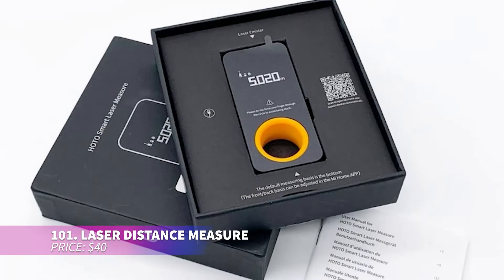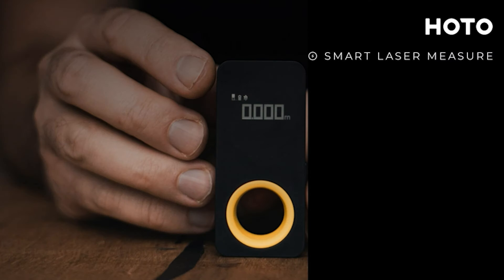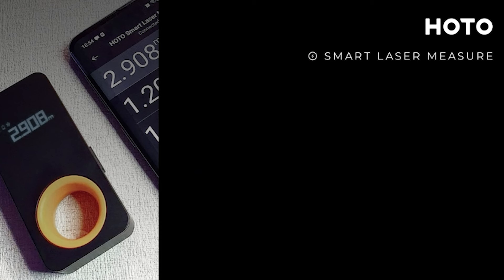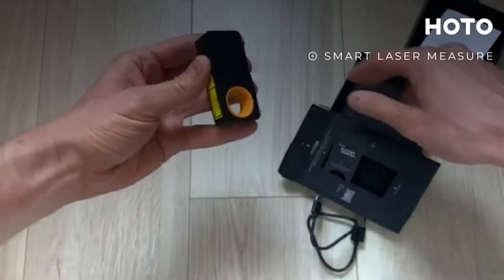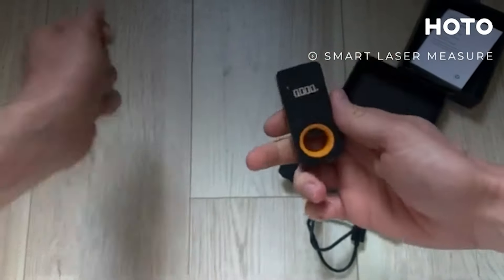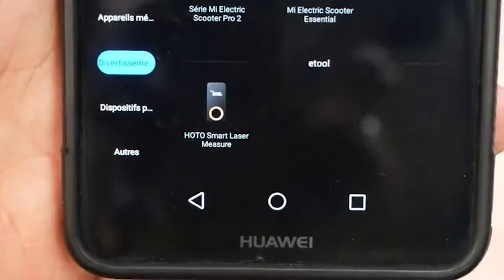This laser distance tool is small, simple to use, and ideal for quick home measurements. It syncs with an app via Bluetooth for added ease, letting you save and share measurements. The low-power OLED display is easy on the eyes and provides precise readings with minimal margin for error. Charging through Type-C makes it highly convenient for modern users.